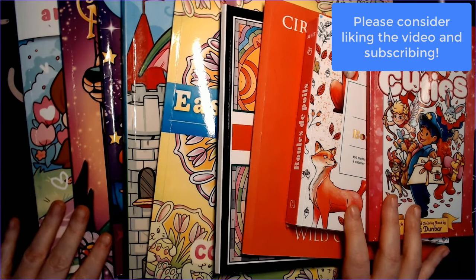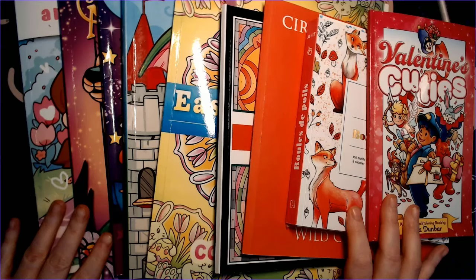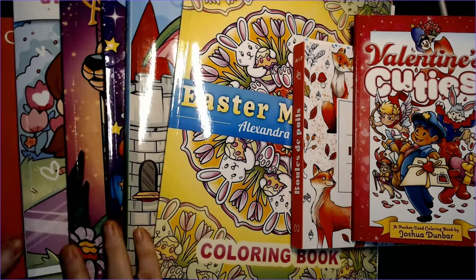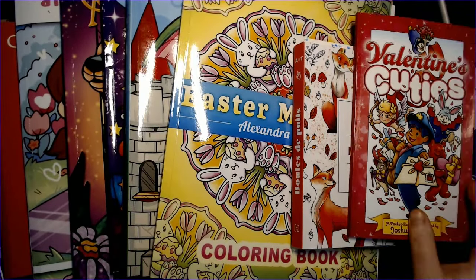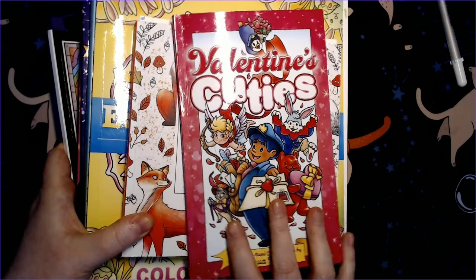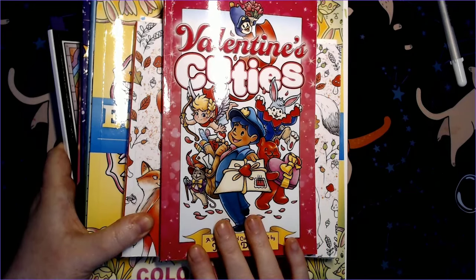I feel like anything over 10 is probably good for a completed pages video. I didn't hardly color in January or February and then did a lot in March, so hopefully we'll be back to a monthly schedule from here on out. 10 of them are colored by number and I'm going to save the color by number for the end like I usually do. I took all my flags out so hopefully I can remember what went with what.